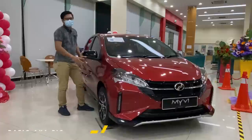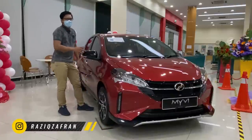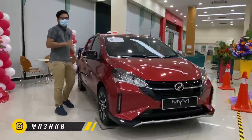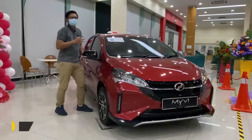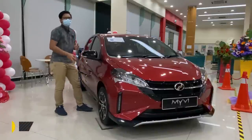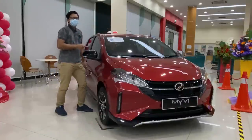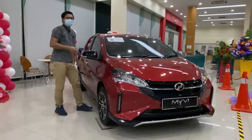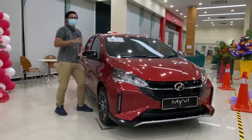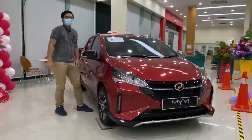Akhirnya, MyVi Gen3 Facelift 2021 telah keluar di pasaran. Tetapi, Zik nak buat kelainan sikit. Zik tahu review dekat YouTube dah banyak. Cumanya, Zik nak buat honest review daripada Zik sendiri sebab Zik adalah pengguna MyVi Gen3. Jadi, kita nak tengok apa yang telah diubah suai dan di-upgrade oleh Perodua untuk MyVi Gen3 Facelift. Dan Zik ingin ambil peluang ini untuk berterima kasih kepada Bro Remy kerana dia lah yang memberi Zik peluang untuk buat review di malam ini.